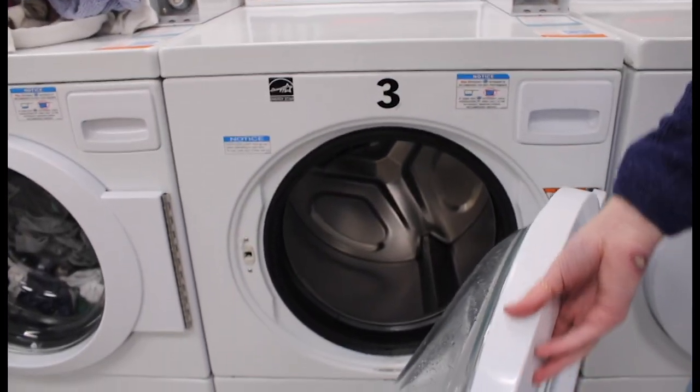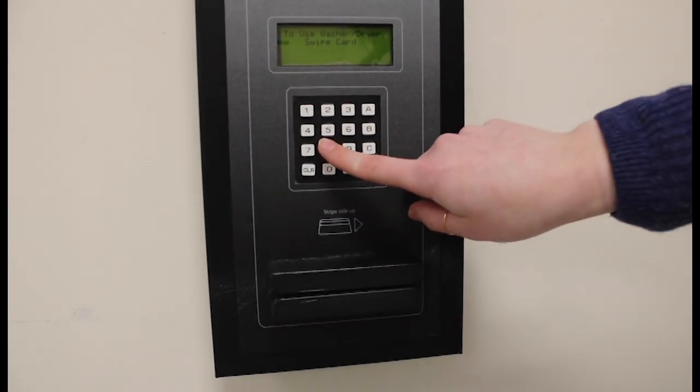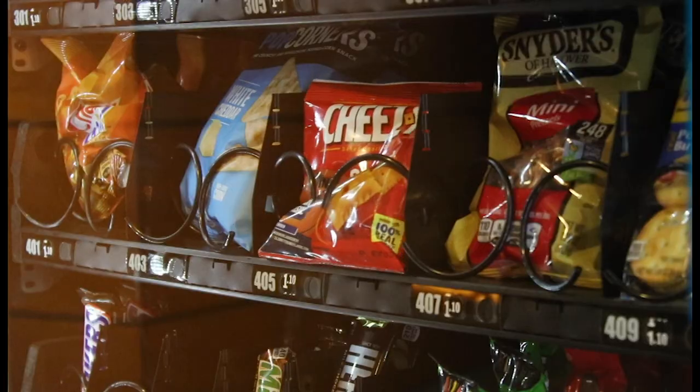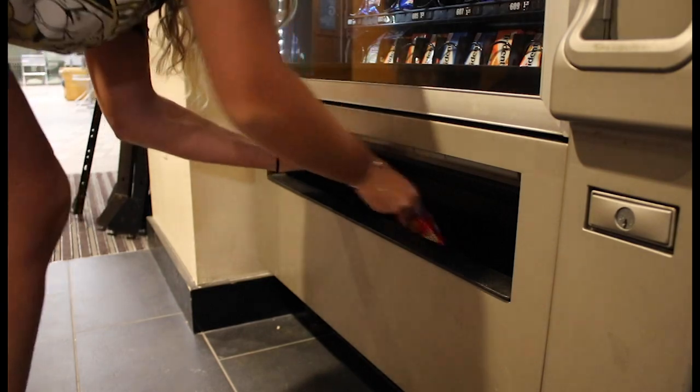Here in the basement of Hillside is where we do laundry. Doing laundry is actually really easy. All you have to do is put your clothes in the washer, put your detergent in here, and then pay in this coin slot. However, we actually have an even easier way to pay, conveniently located right here in the laundry room. You just have to swipe your student ID, punch in the number of your machine, and then walk back over to your washer and press start. You can also pay the same way with the dryers.